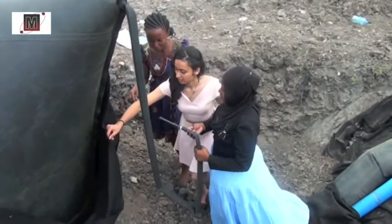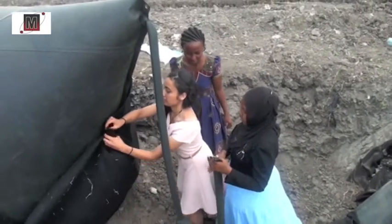Volunteering engineer of the project, Miss Ria Sood, also said: "My name's Ria Sood and I'm part of the Cambridge Development Initiative, which is a collaboration between students from the University of Cambridge in England and RAD University in Dar es Salaam."